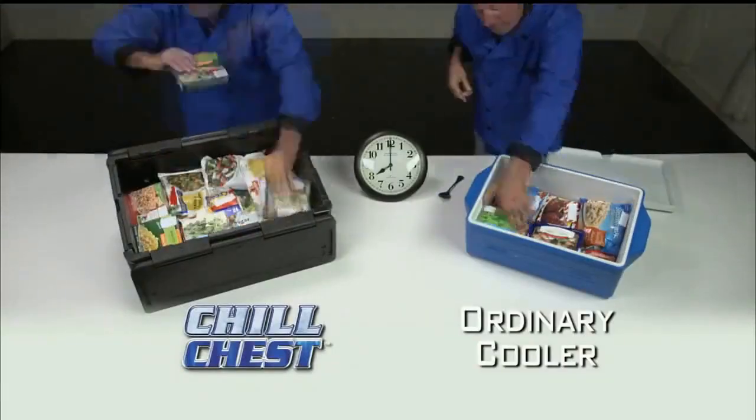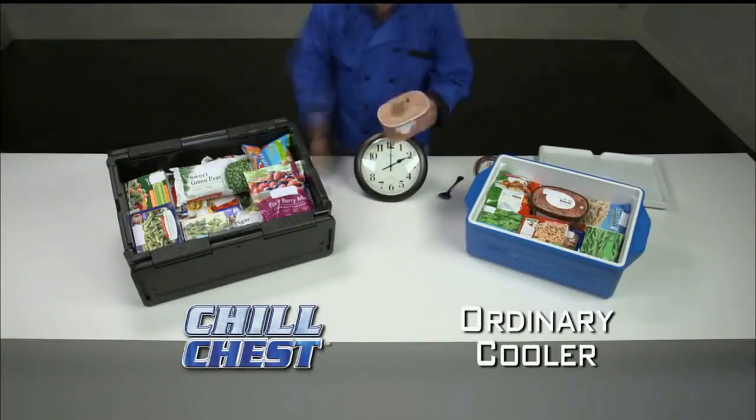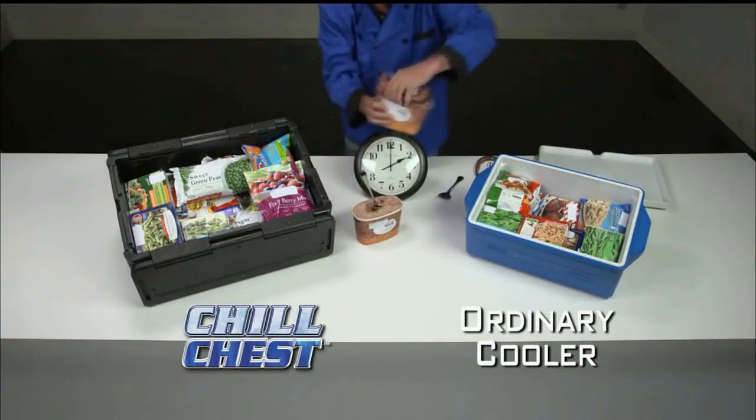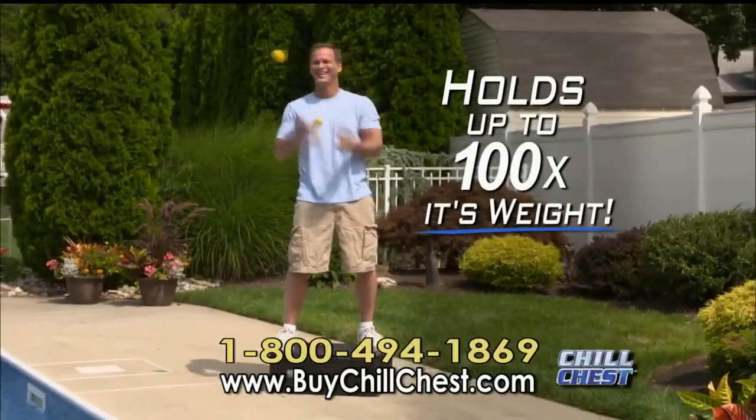Look, we filled these two coolers with frozen foods, then returned hours later. The ice cream in Chill Chest is still fresh, frozen, and ready to enjoy. But the other cooler? Nothing but a warm, soupy mess. Strong enough to hold over 100 times its weight.